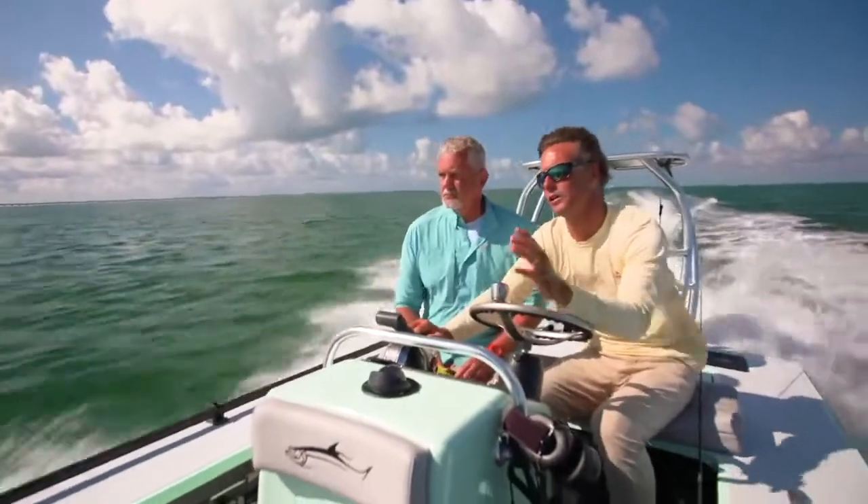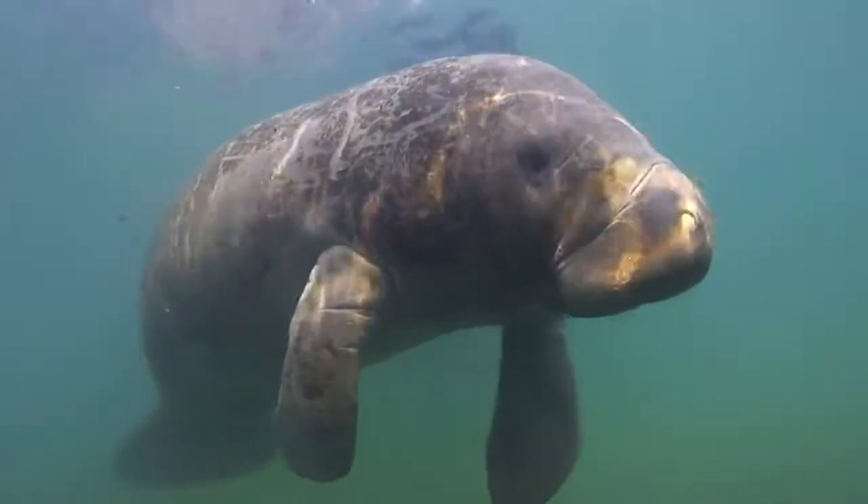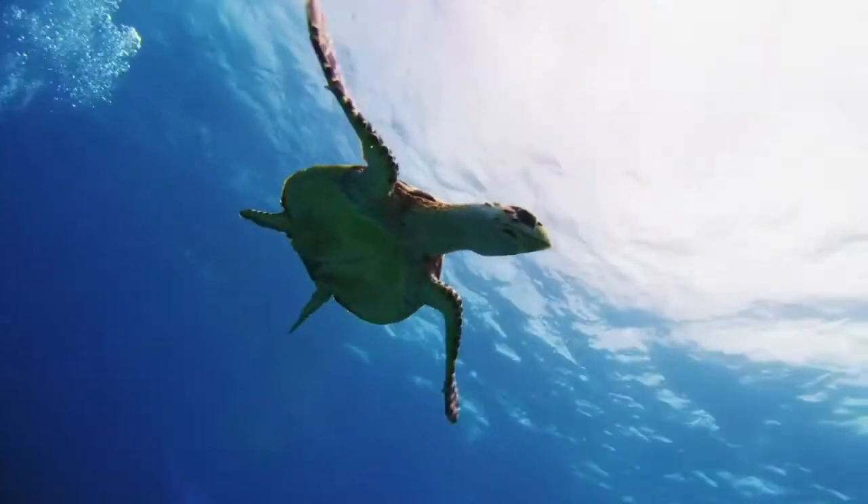Another great boating safety practice when you're out on the water is to look for our marine life — our manatees, our sea turtles, and any other marine life you might encounter here in the waters.